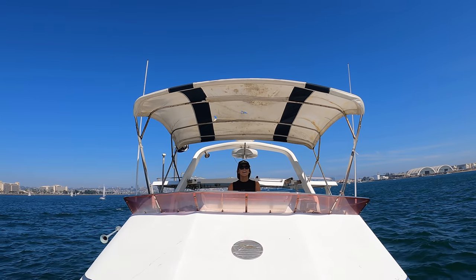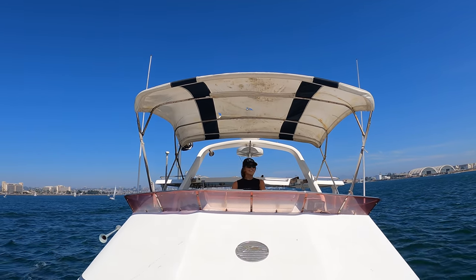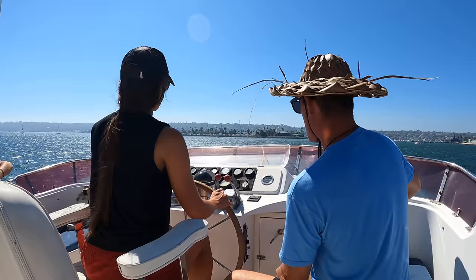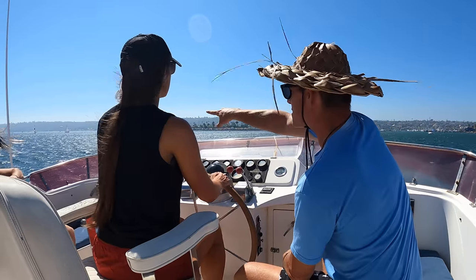A little life update: yesterday I moved the boat for the first time. That was quite an experience — it was really windy. The actual driving of the boat wasn't difficult, but getting off the mooring ball, navigating to the dock to get water, and then clipping back into the new mooring ball was pretty challenging. Thankfully I had a few close friends with me that helped out. They helped me find the boat and are helping me learn how to navigate it.